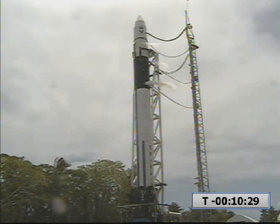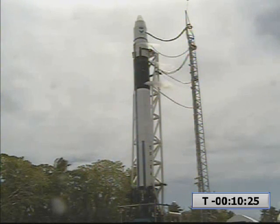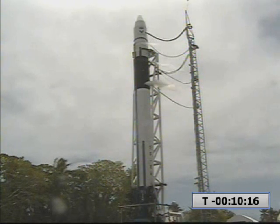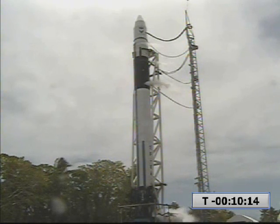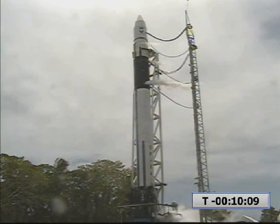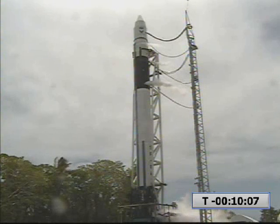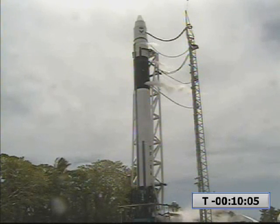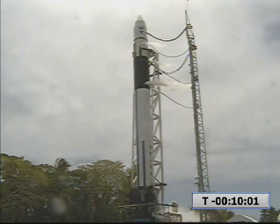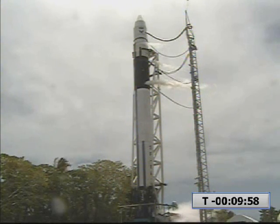30 seconds. 20 seconds. 15. 10. 5, 4, 3, 2, 1. Mark T-minus 10 minutes and counting.